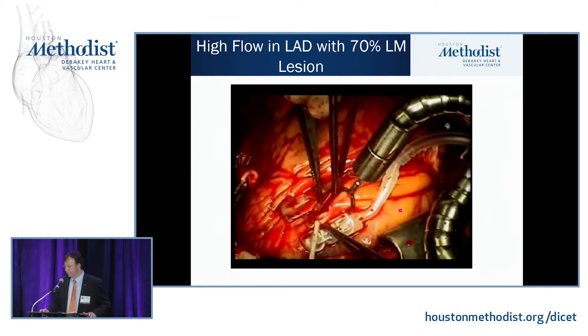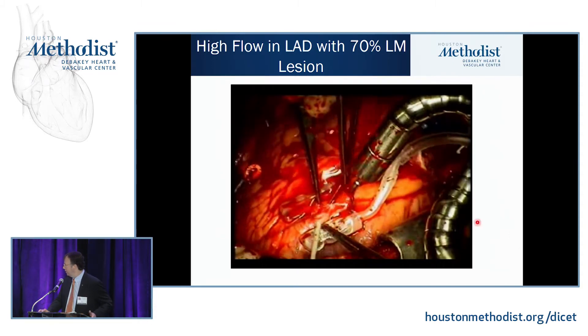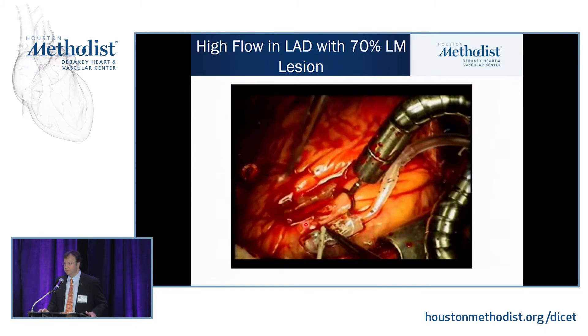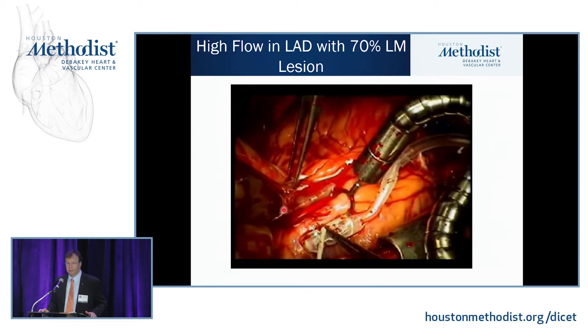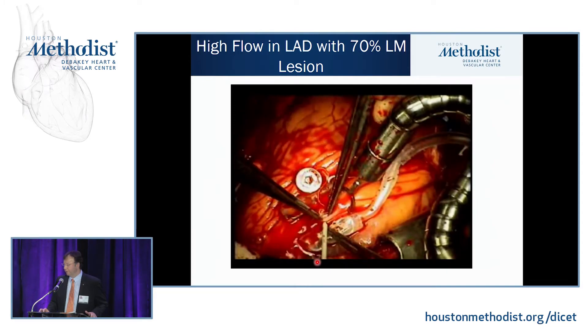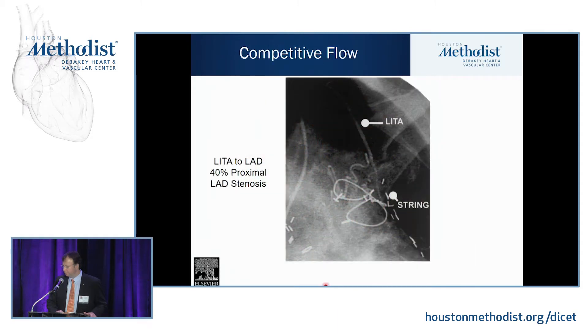I did this patient off pump — he had a 70% left main lesion. Even with a 90% stenosis, doing it off pump, you can get hit in the face by the blood and wonder if you can keep the mammary artery flowing. This case showed a 40% proximal LAD stenosis where the LEMA just never developed because it couldn't sufficiently overcome flow in the native artery.